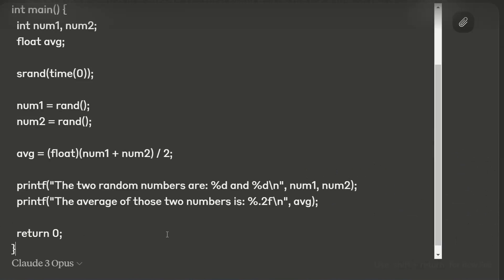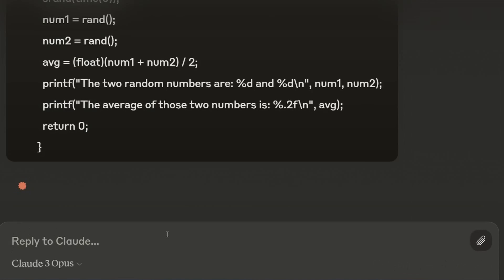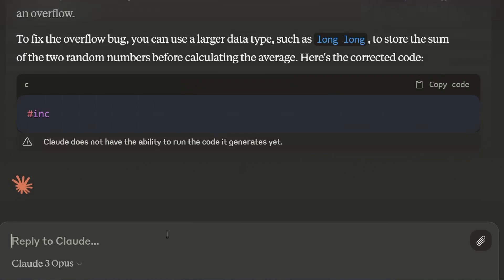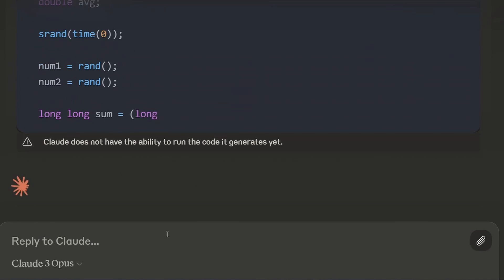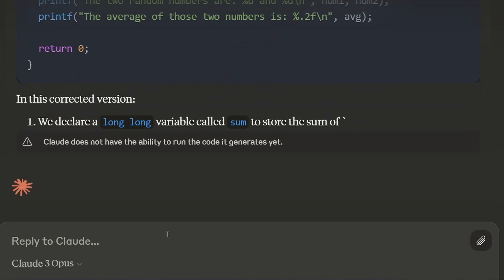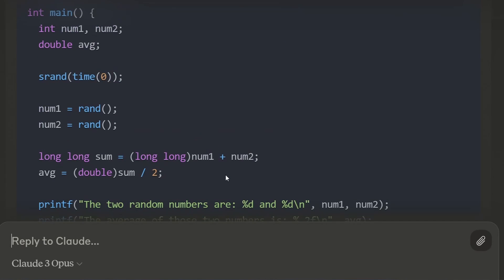Now let's try another programming question — this time to find a bug. There's an overflow bug in this code. It talks about using long long integers. Looking at the code it produces, it casts the first number to long long to start with — yes, that will fix the problem. It's also using a double there, and it split out the line. So it fixed that one — that's good.